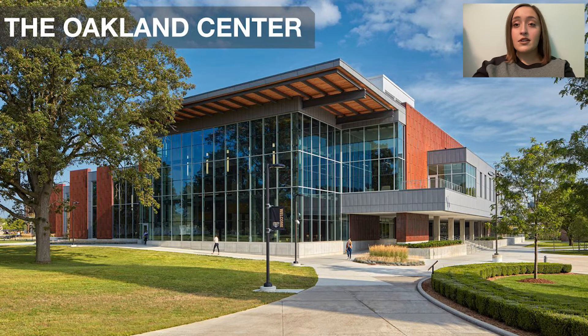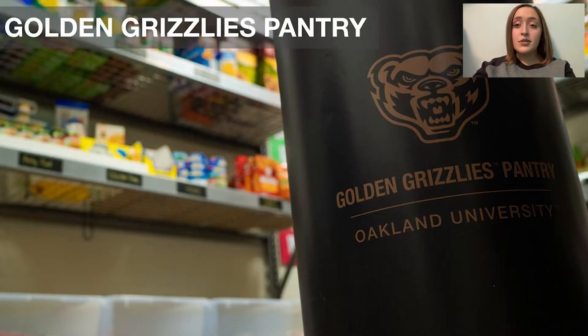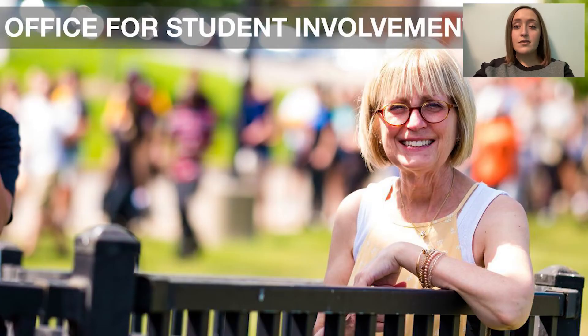You'll see the Oakland University Credit Union that students can use, and the ID card office where you can get your ID made or remade if you lose one. If you go down to the lower level of the Oakland Center, there are lots of different offices and resources for students. You will see the Golden Grizzlies food pantry, which is available to all students regardless of need — they can come and go as they please with no questions asked, and they are always accepting donations. We also have the Office for Student Involvement, where you can find out about one of our 300 plus student organizations on campus, and they can also give you discounted tickets to events in the Detroit area.